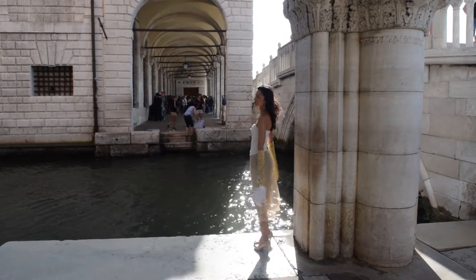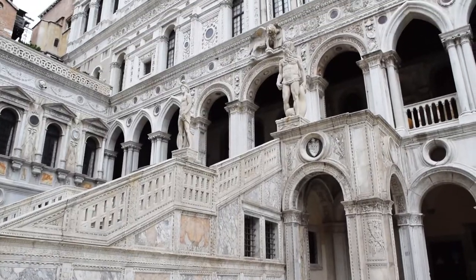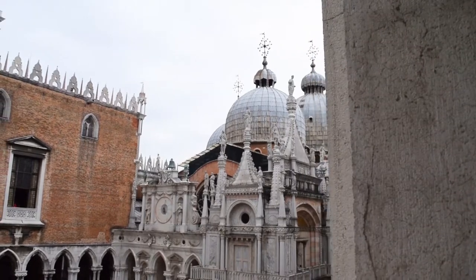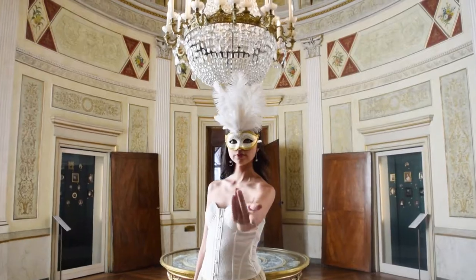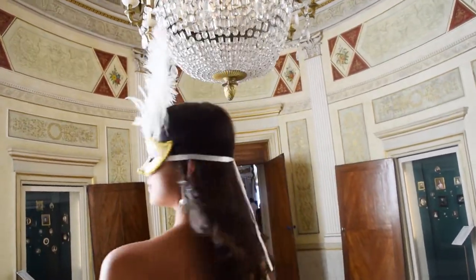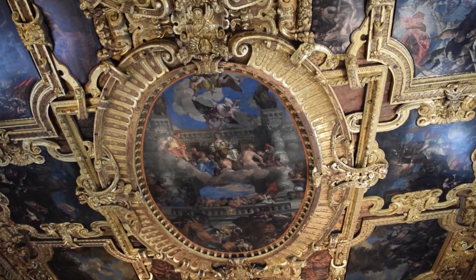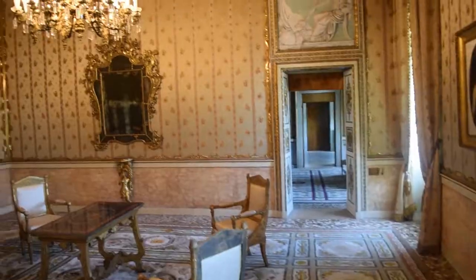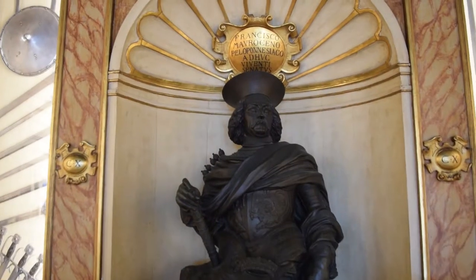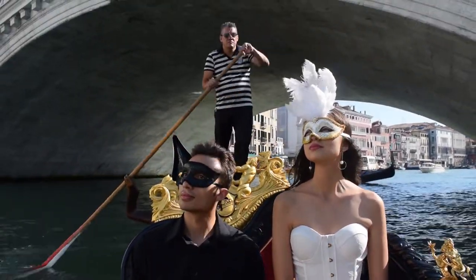Marvel at the beautiful waterways and the elegant architecture. Visit the seat of the Venetian Republic, and step inside the city's most famous palazzos. Witness first-hand how this marvelous city has transformed over time.